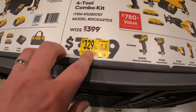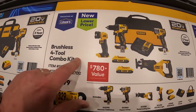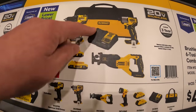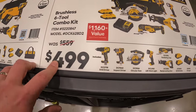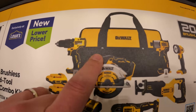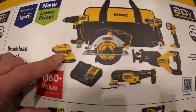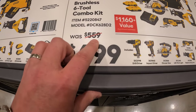Price drop on this — $329 for a four-tool combo kit: light, brushless drill driver, impact driver, full-size reciprocating saw, charger, bag, and two 2 amp hour batteries. Or $499 for the six-tool combo kit: brushless hammer drill, DCF840 impact driver, light, full-size reciprocating saw, oscillating tool, 6.5-inch circular saw, two 2 amp hour batteries, charger, and bag. That was $559.